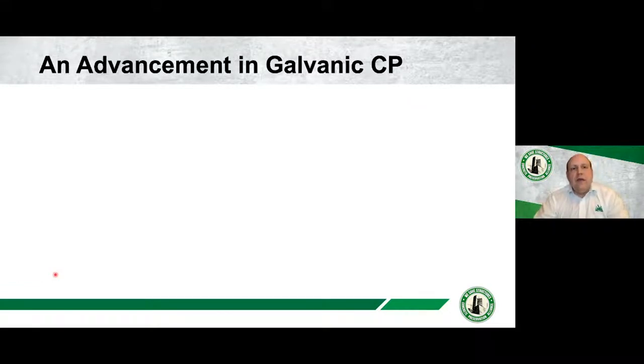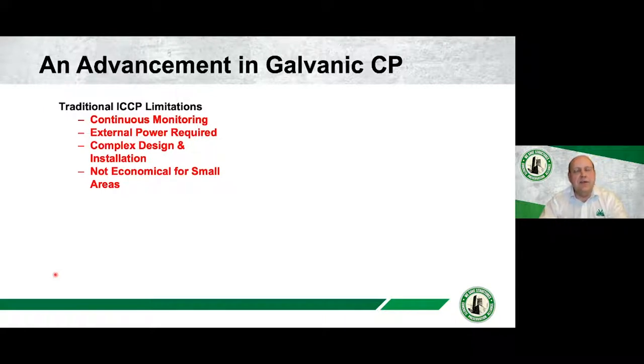Part of my role is R&D — I look after R&D for our company and we're always looking to advance cathodic protection, whether impressed or galvanic. When looking for areas to develop, we always look at the limitations of the technology. I want to go through some of these in terms of where the technology is going, where innovation is going, and how we're trying to break down some of these limitations. If we look at traditional impressed cathodic protection, some of the limitations include continuous monitoring.